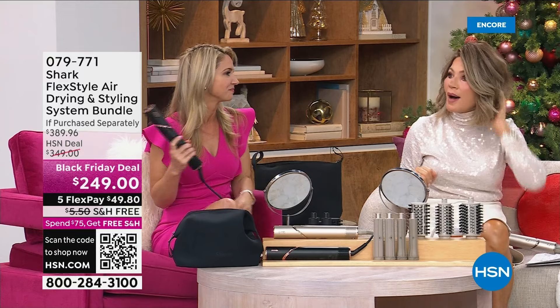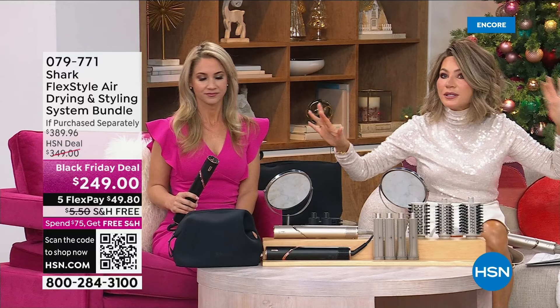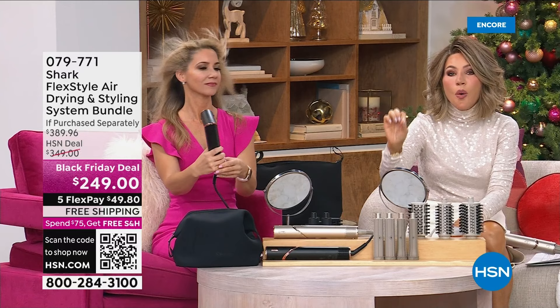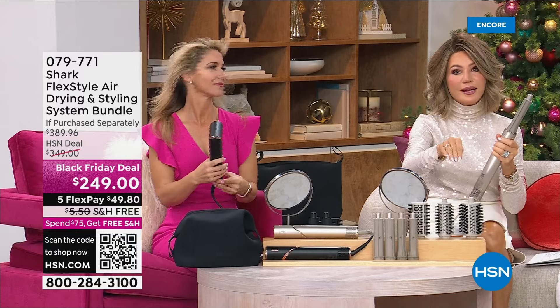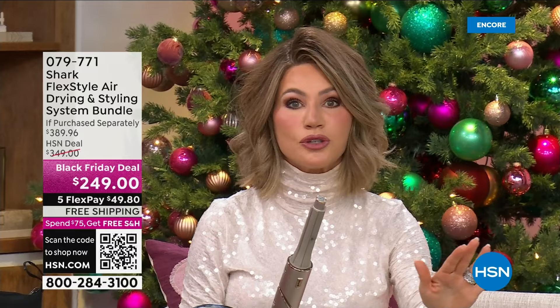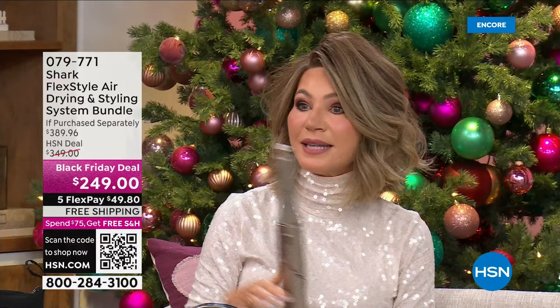Every time I touch my hair it gets bigger. We'll take a quick break. For $249, just the unit itself with four attachments is well over $300 — almost $400 with all the additional attachments we're giving you. We're also giving you the bag and shipping it to you for free. Who do you want us to ship this to? We will make their entire holiday season. It's the hottest hair tool on the market and today we've got the most affordable price.